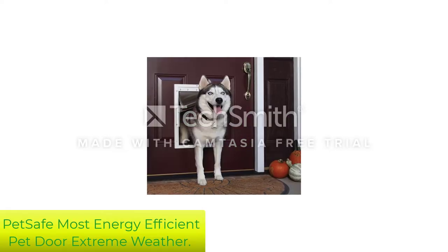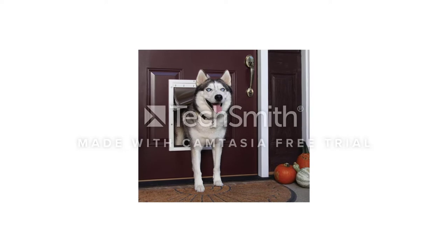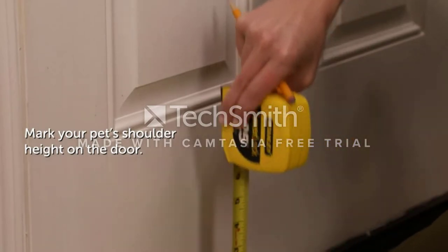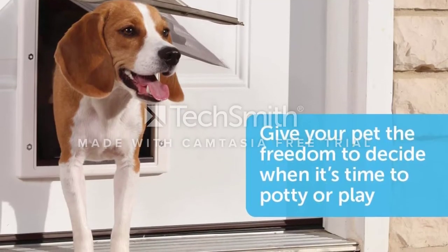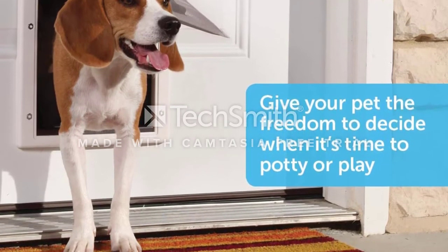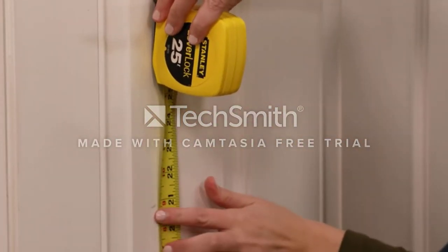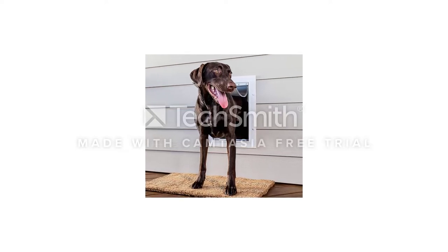Number 3: PetSafe Most Energy Efficient Pet Door — Extreme Weather. If you live in an area with extreme weather, you should give this door careful consideration. It has three flaps, and the center one is actually insulated to keep the chill at bay. This can cut down on your heating costs dramatically compared to some other doors. It also has a paintable frame that enables you to match it to your existing decor, so it will blend in or provide an attractive contrast — your choice. Your dog might not appreciate that, but guests certainly will.